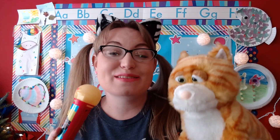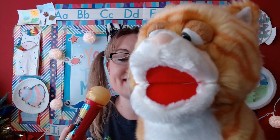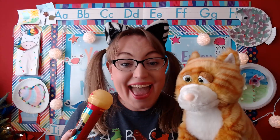A, B, C, D, E, F, G, H, I, J, K, L, M, N, O, P, Q, R, S, T, U, V, W, X, Y, and Z. Now I know my ABCs, next time won't you sing with me? Yay! Great job, Kitty. And great job to you, too. Awesome. We all sang our ABCs!